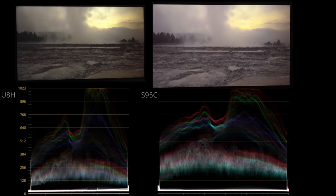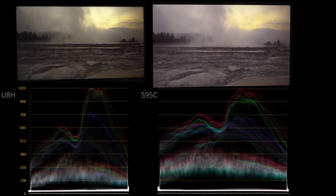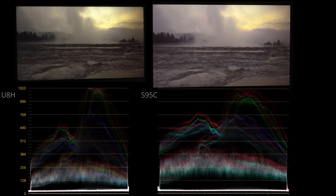Great scene to study tone mapping differences. The S95C doesn't get as bright — it has less white subpixel. However, on the left, the U8H chooses to push the brightness using more white, while the S95C pushes more color luminance. The question is, which one is correct? Or rather, which is creator's intent and which is editorializing?